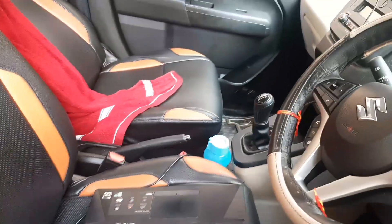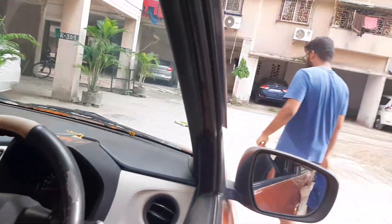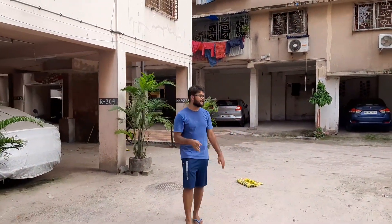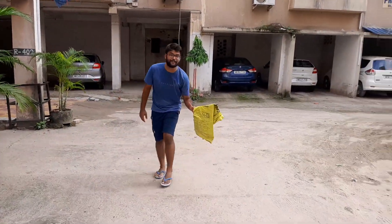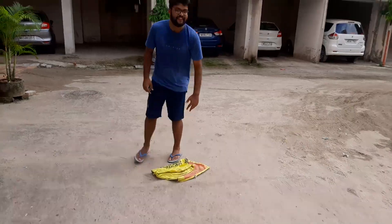Okay, and here we have placed a yellow-coloured cement obstacle to test this feature. It's kept right here. Now let's move the car so you can see how this feature works.